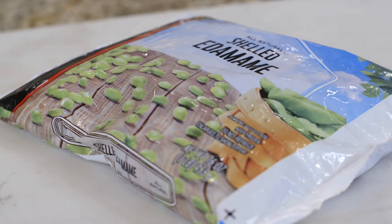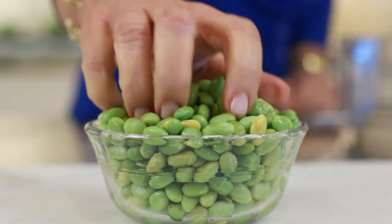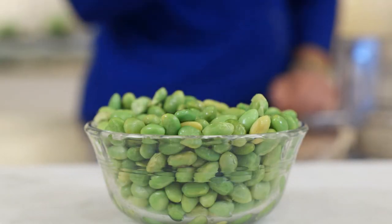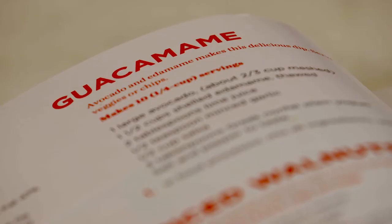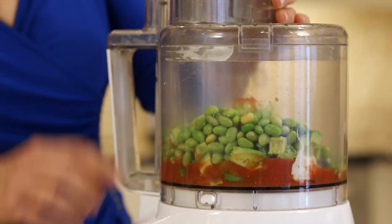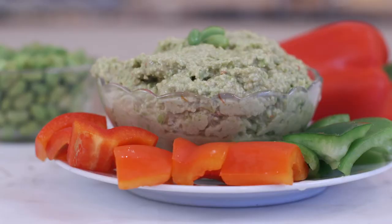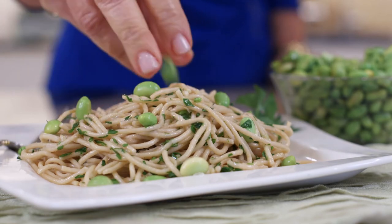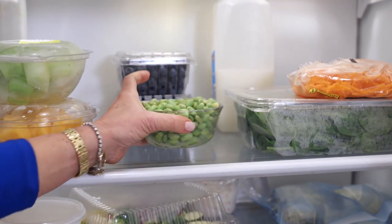I have so many ways for you to enjoy edamame. You can find edamame fresh or frozen and shelled in the grocery store to toss in recipes. I like to eat edamame for a snack by the handful. I also have a great dip in my arthritis cookbook called guacamami — it blends avocado and edamame for a creamy, nutritious dip. And I have recipes with edamame in everything from pastas to salads. Edamame lasts in the refrigerator up to four days.